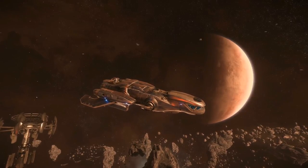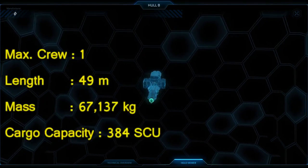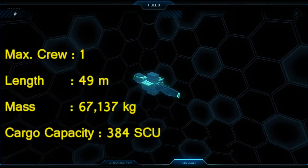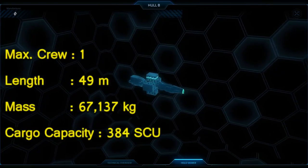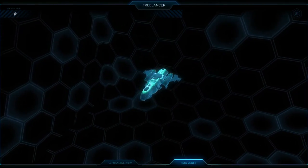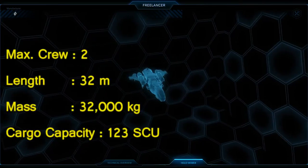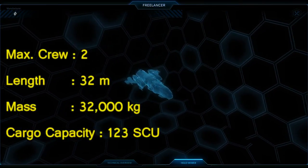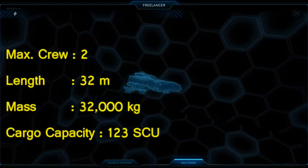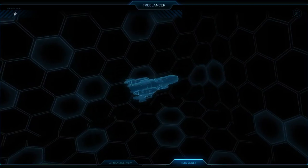The Freelancer Max has the biggest cargo capacity of all Freelancer variants, sacrificing weapons and firepower to achieve this. The Hull B has a maximum crew of 1, a length of 49m, a mass of 67,137kg, and a cargo capacity of 384 units — the biggest for vessels of that size. The Freelancer Max has a maximum crew of 2, a length of 32m, a mass of roughly 32,000kg, and a cargo capacity of 123 units.